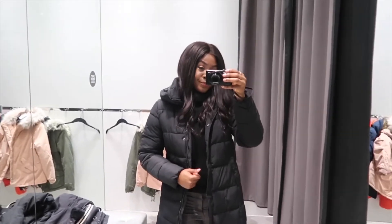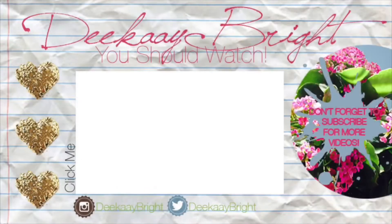Thank you so much, squad, for watching, and I will see you in the next video. See you guys in my next video — bye!